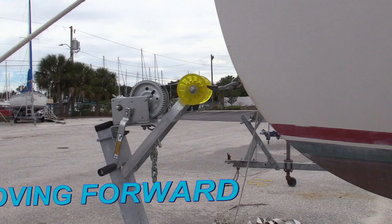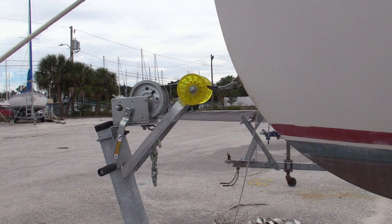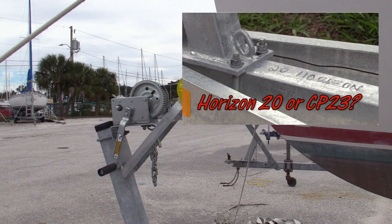We bought Hideaway's new trailer from the sailboat manufacturer, thinking that this was the easiest and most accurate way to get the right trailer. However, when we picked it up, the trailer was labeled Horizon.